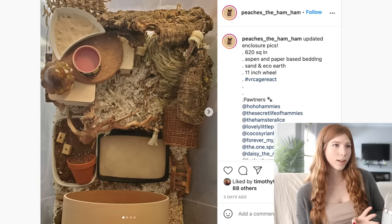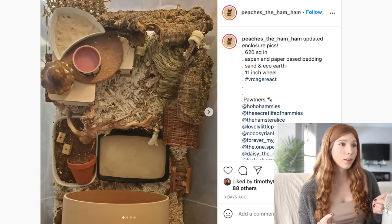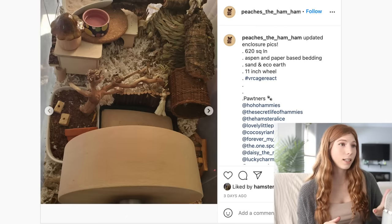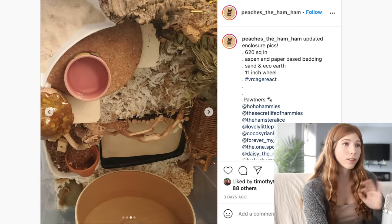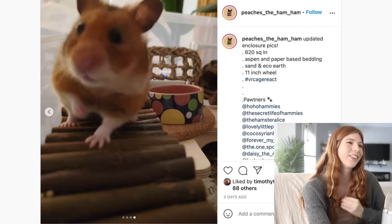Next up we have — I think this is a bin cage. It has 620 square inches of floor space, as well as aspen and paper bedding, and then some sand and eco-earth. I often get questions about how you should set up your bin cage, and I think this is a really good setup idea. I really like all of the things going on. They do feature some different substrates and a multi-chamber hideout. Look at their adorable hamster!